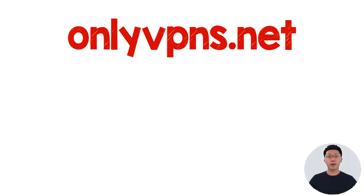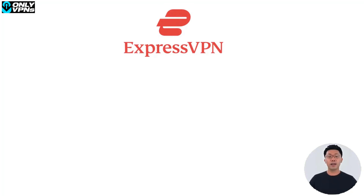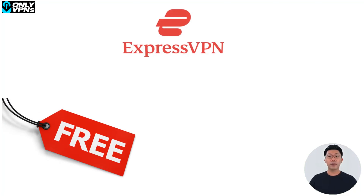Hi there, I am Josh. Welcome to OnlyVPNs.net YouTube channel. In this video, I'm going to show you how you can use ExpressVPN for free. Just to make it clear before we start, ExpressVPN is not a free VPN provider.